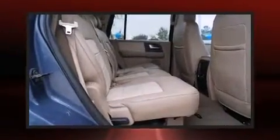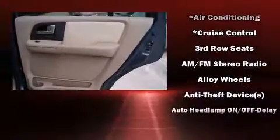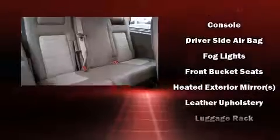Ford ensures the safety and security of its passengers with equipment such as dual front impact airbags, a panic alarm, and four-wheel disc brakes with ABS. Brake Assist technology provides extra pressure when applying the brakes.